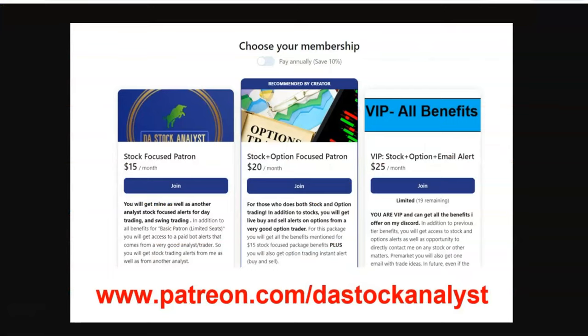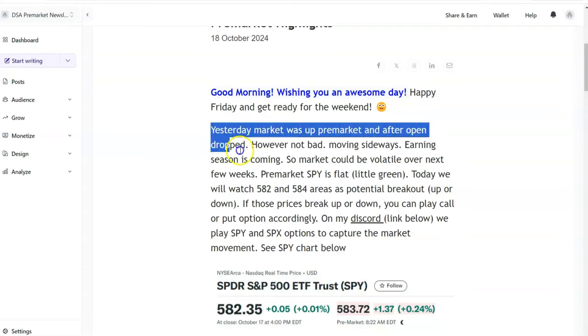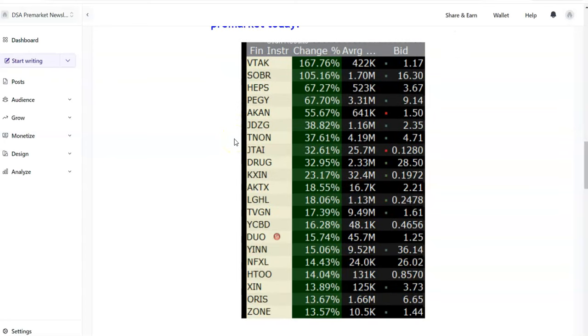It was a good day. If you want to join our trading community, the link will be in the first comment on the Patreon website. And if you also want a free newsletter delivered to your inbox every day before the market opens — mostly talking about how the market is looking, what economic events we have, and what stocks are running pre-market — so if you like day trading, swing trading, or want to know about the overall market in one email, you'll get everything in just a one-minute read.